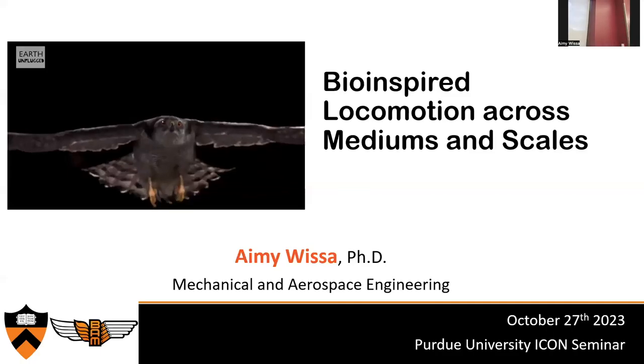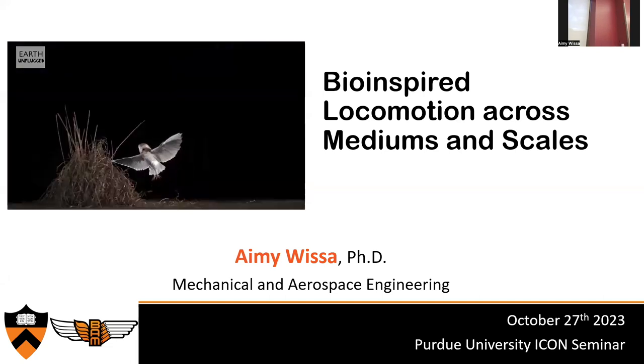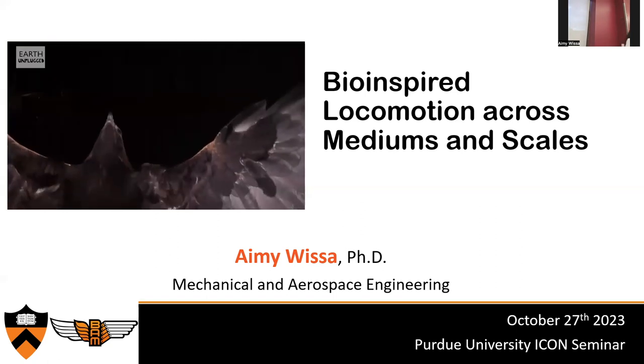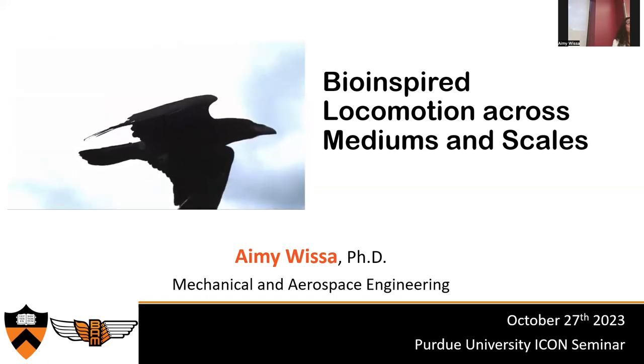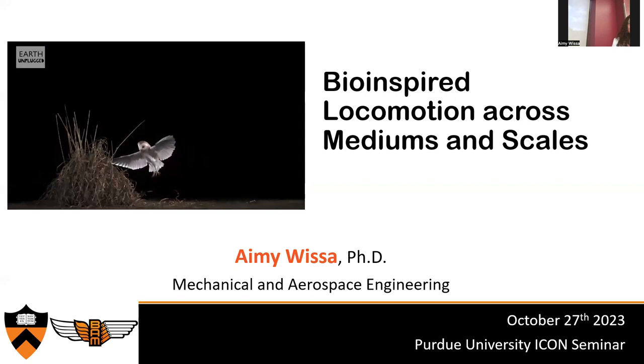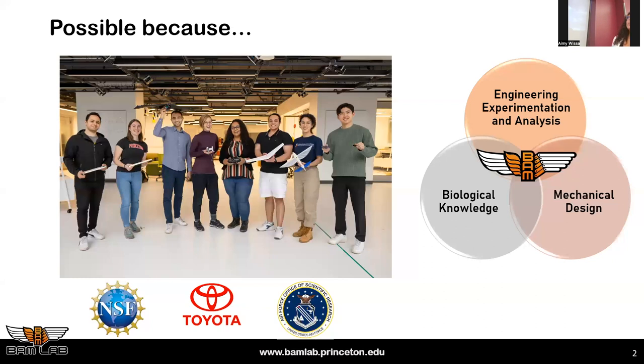Thank you. Today I want to talk to you about my passion, which is bio-inspired locomotion. This is a video of a bird — I could swap it for a monkey, an elephant, a squirrel — and it should create happiness in your mind about how graceful and agile these organisms are. This work is possible because of an incredible group of graduate and undergraduate students and is sponsored by the following agencies.